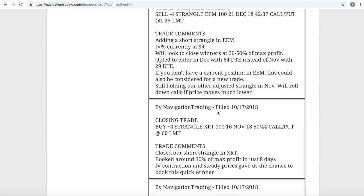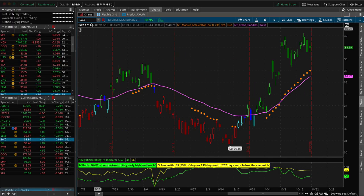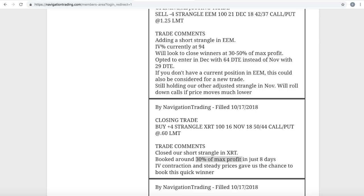Next trade was a closing trade in XRT — another quick winner. We were only in this one for eight days, booked right around 30% of max profit in just eight days. XRT is the retail ETF. You can see we put it on when implied volatility spiked up to this area, then had a quick contraction, and took that off for a nice winner.